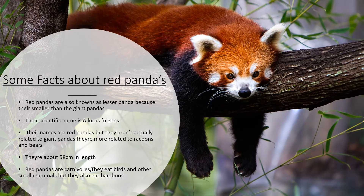Here are some facts about the red panda. Red pandas are also known as the lesser pandas because they're smaller than their counterparts, the giant pandas. Their scientific name is Ailurus fulgens. Their name is red pandas, but they aren't actually related to giant pandas. They're more related to raccoons and bears.